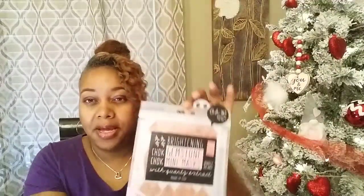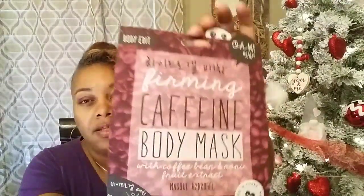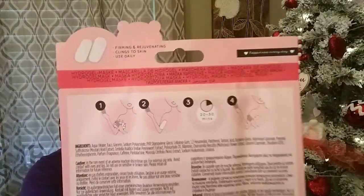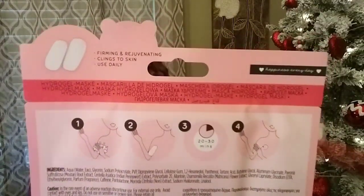They had so many masks out, and I'm thinking they put them out for Valentine's Day to make up a little basket. So I picked that one up, and then I picked up this one — it says ferment caffeine body mask with coffee bean and noni fruit extract. And again, it shows you how to apply it on the back.